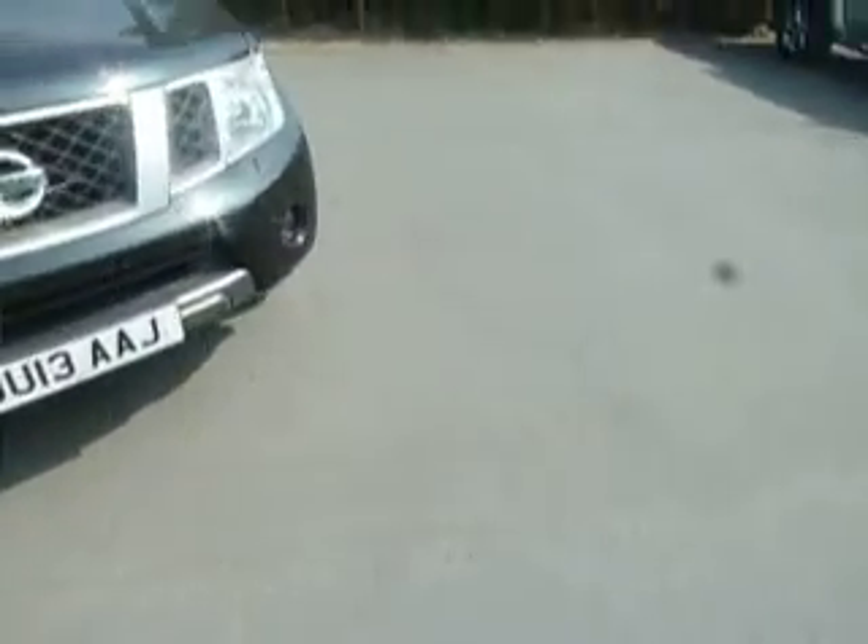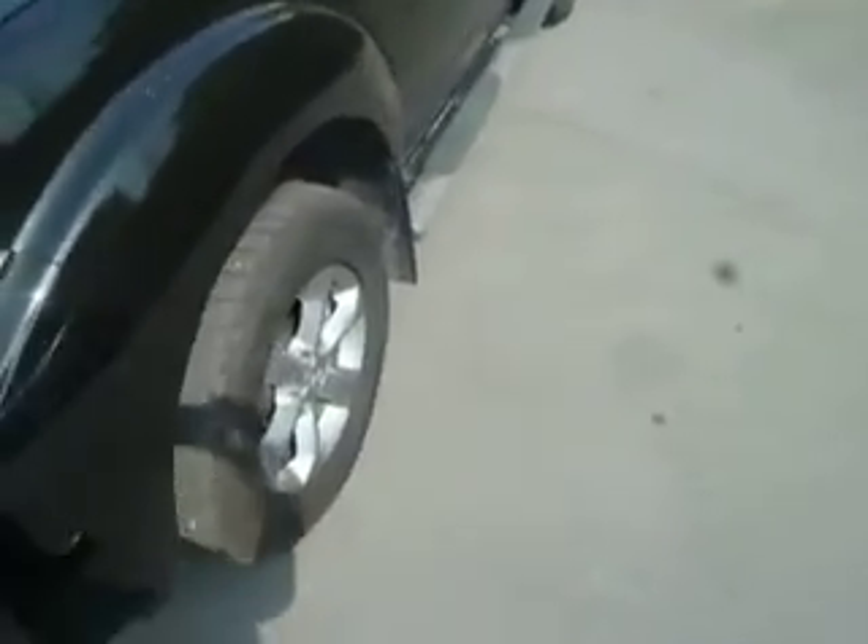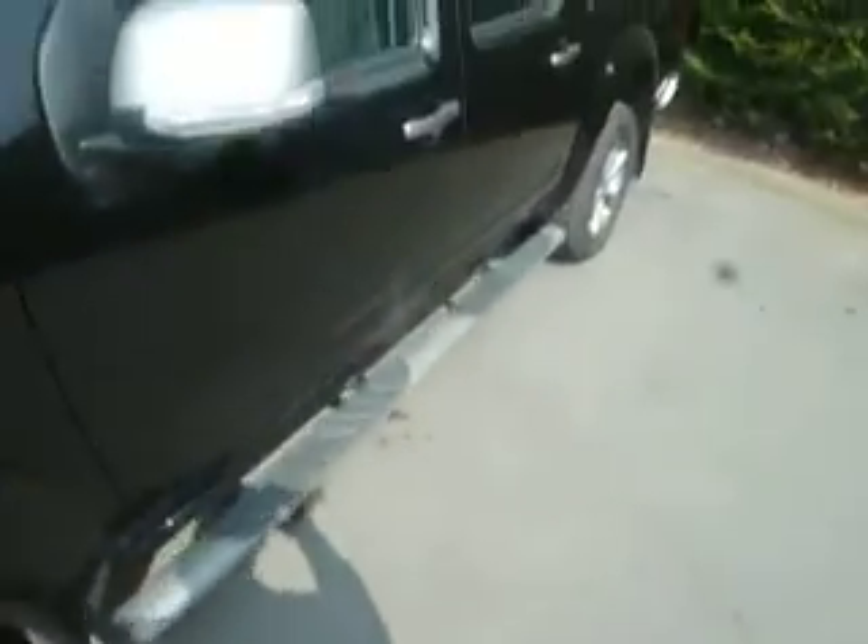As we go around the car you'll see that it's got front fog lights, a platinum coloured alloy wheel as well as platinum coloured plastic mirror backs. It's also got side steps on this vehicle and roof rails.